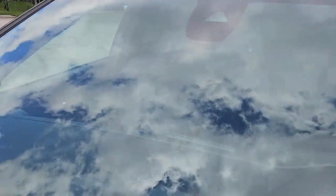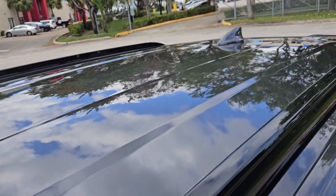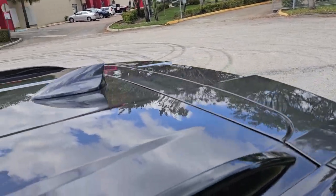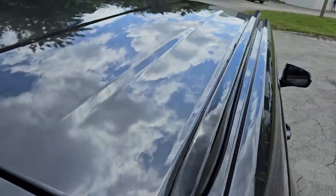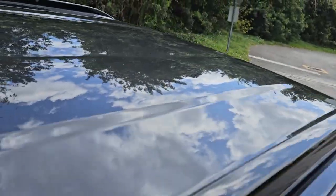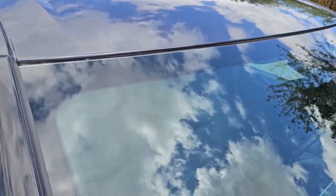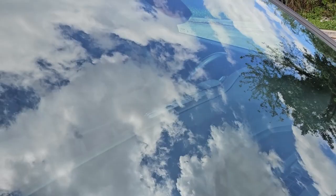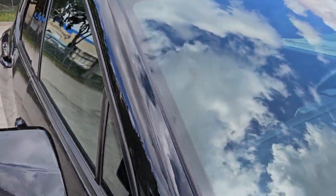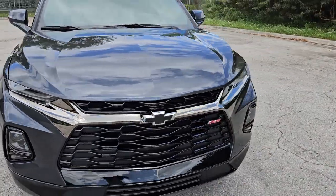The windshield looks good, really nice shape. The roof is in nice shape — don't see anything to show there. Looking at the windshield on this side also looks good, very nice. Don't see any chip marks or anything on there. That pretty much completes our walk around.